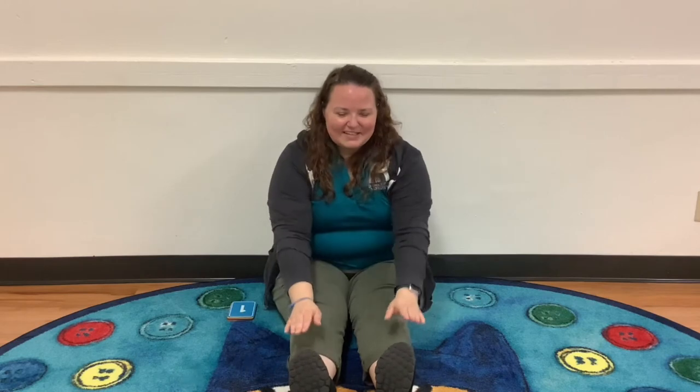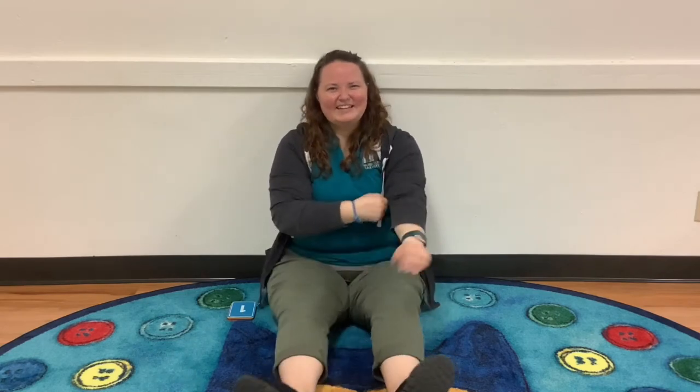Now everybody touch your toes, touch your toes, touch your toes. Everybody bend down and touch your toes. Touch your hips, touch your shoulders. Everybody bend down and touch your toes. Great job, everybody!